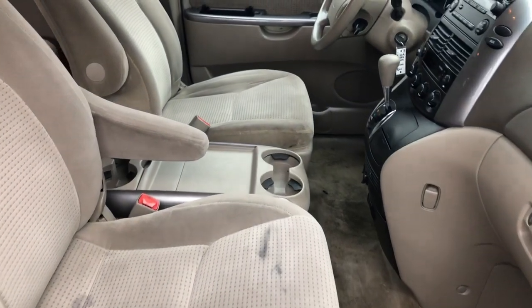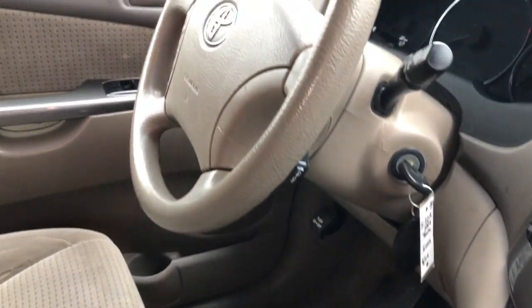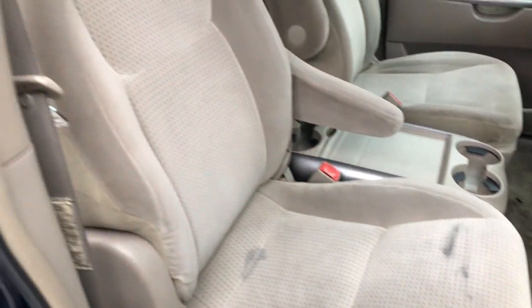On the interior, again, with the age of this vehicle, it does show some signs of wear and tear along the inside. The driver's seat isn't in too bad of shape. There's a lot of stuff on the dashboard, things like that. The buttons aren't faded away, but on the carpet and little things like that, you do have some stains.